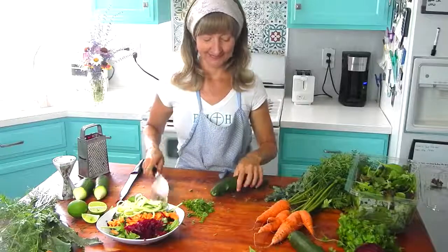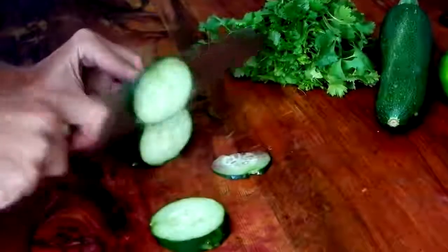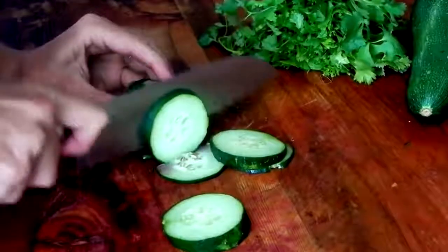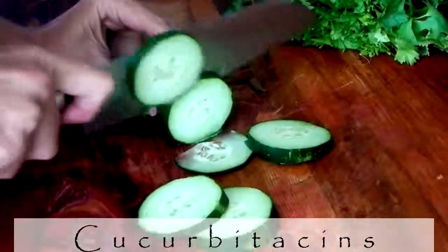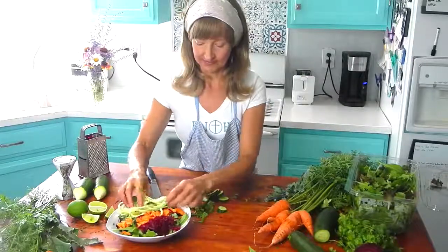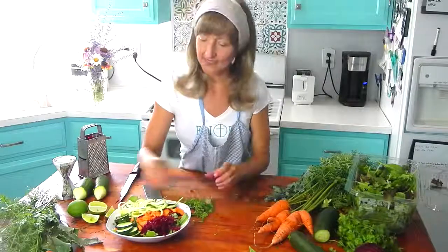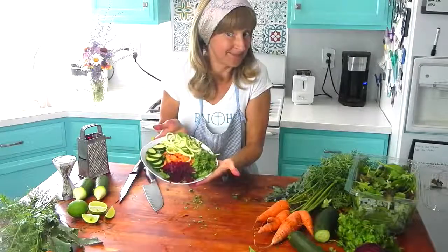Cucumber — I'm going to add this next. Everything in this detox salad is a superfood and cucumber is no exception. They contain a special compound called cucurbitacins, which block cancer cells from the signaling pathways they use to multiply and survive. Inhibit that cancer communication pathway and you stop the cancer's lifeline. Cucumbers have this, so eat your cucumbers.